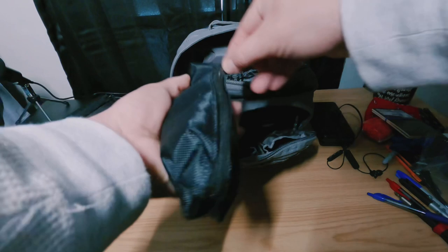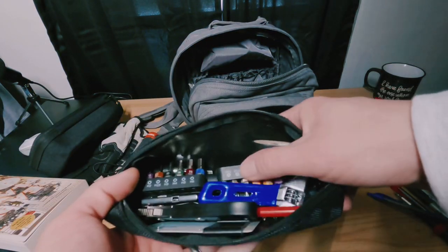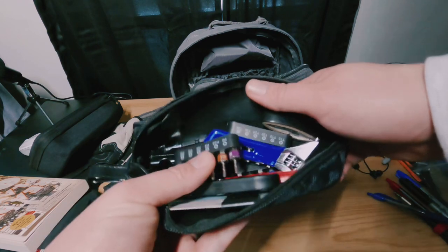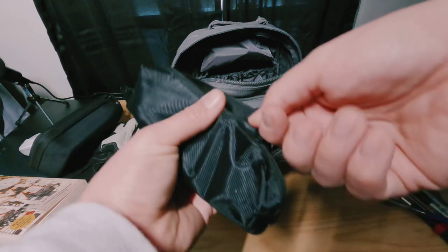The last thing is just a pouch with some random tools — electrical tape, bits and whatnot — stuff that I use for tearing down computers and whatnot.